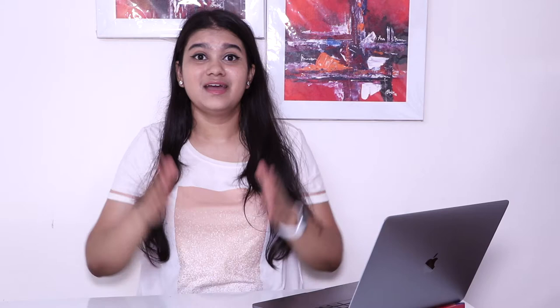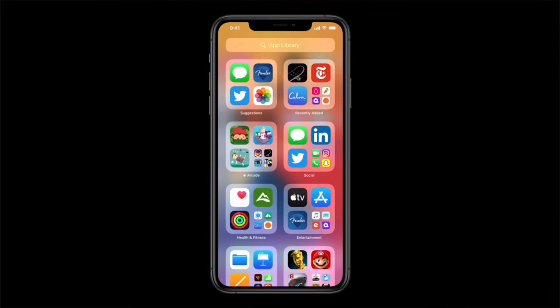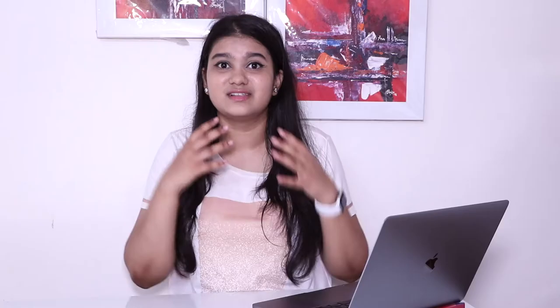I have no idea what took them so long to get it here but it looks incredibly cool. I always used to swipe down for the app I was looking for, but now it's so easy to look up an app. You have all of your apps in one place, your suggestions in one place, your games in one place — everything organized in a particular category. It is super organized.